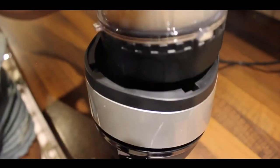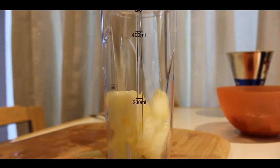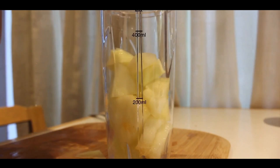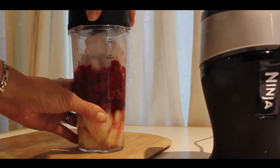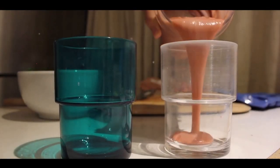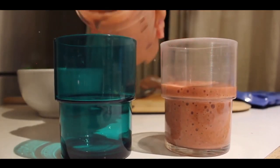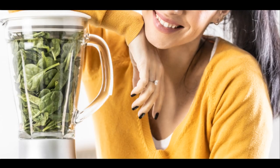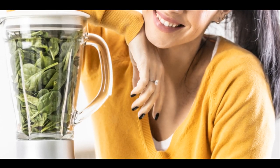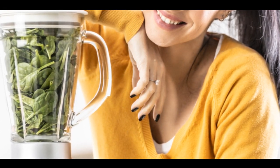This blender has received exceptional ratings, with customers consistently praising its powerful performance and the convenience of its 2-in-1 design. The included single-serve cups and multi-serve pitcher cater to both individual needs and family-sized batch preparations. Cleaning is also hassle-free, thanks to its removable blades and dishwasher-safe components. What truly sets it apart is its versatility — whether you're making smoothies, shakes, dips or dressings, the Ninja Foodi Power Nutri Blender 2-in-1 has you covered. It's the top pick for multi-taskers in the kitchen.